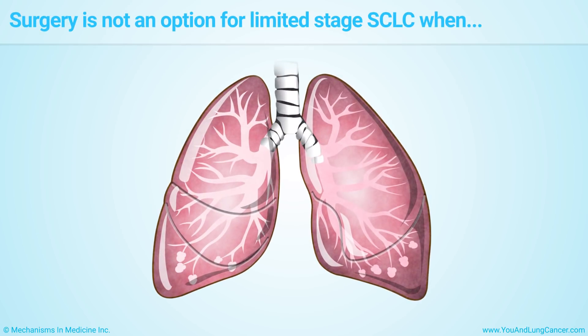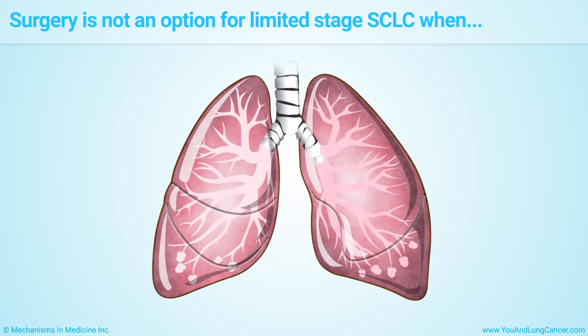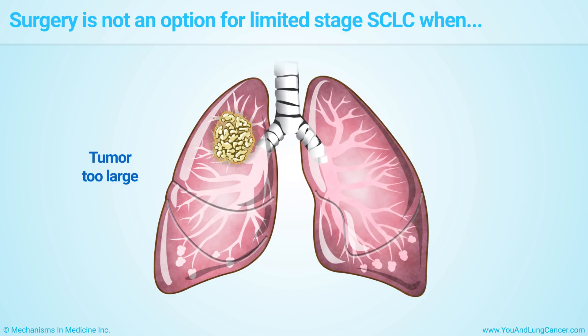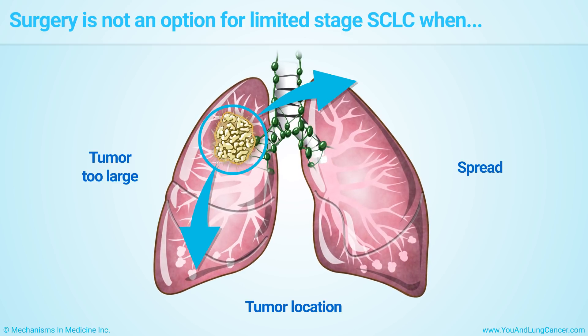Unfortunately, surgery can't be used for most patients with limited-stage small cell lung cancer because most of the time the tumor is too large, or the tumor is in a place where it can't be safely removed, or the cancer has spread to nearby lymph nodes or other places in the lung.